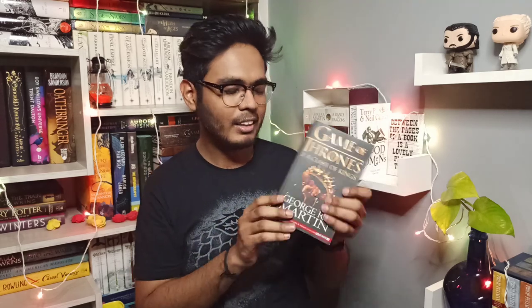Do check out my Stormlight-related video where I compared mass market paperback and hardcover for that series. That was all for this video — I hope you liked it. If you have any questions related to these editions, comment down below. I'll leave all the links for these books in the description box below. Hit the like button, follow me on social media, and stay healthy, stay home, stay safe — bye bye!